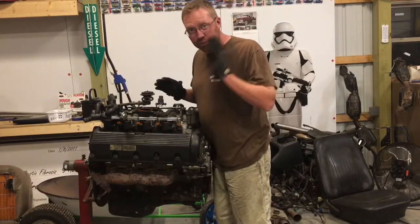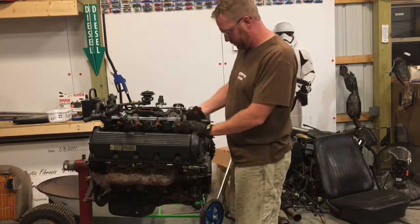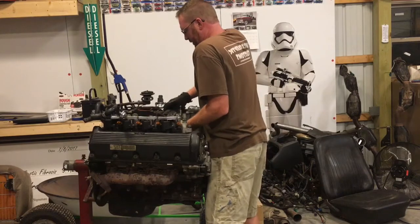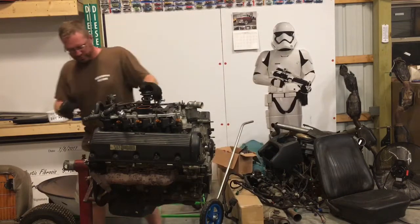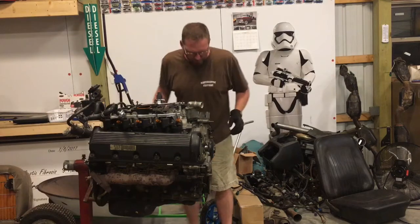I've got all the bolts out of the intake and out of the water pump cross flow here. I'm going to lift up and see if I can get this thing down all at once. And it will — that's exciting. Move this out of the way. We don't need that anymore, for sure.